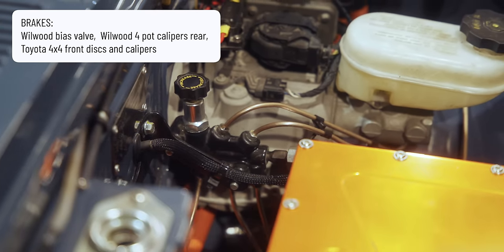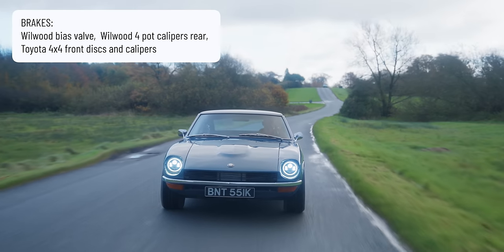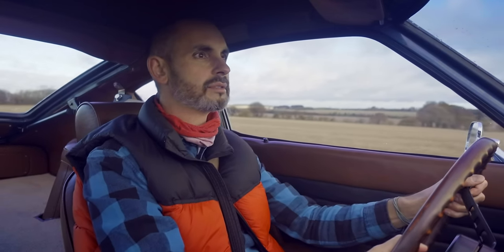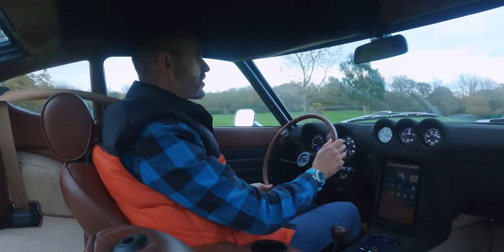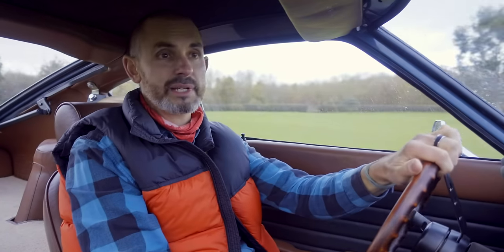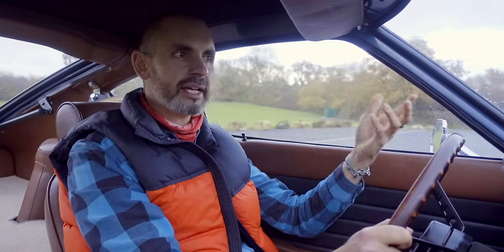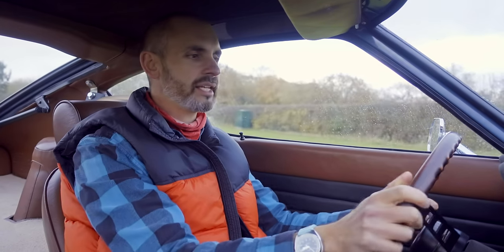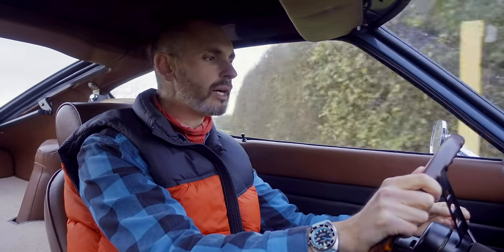Braking uses Wilwood disc brakes at the rear, four-pot calipers, and discs at the front from a Toyota pickup truck. It's relatively quiet given that there isn't much additional sound proofing from the original car, so it does have noises. It's a myth that electric cars don't make any noise — the sounds aren't the same as a straight six with a decent manifold and exhaust, but they're different, and different can be good. There's room in the world for different.